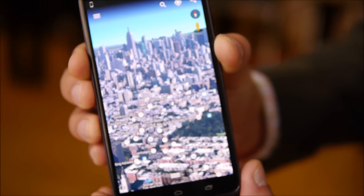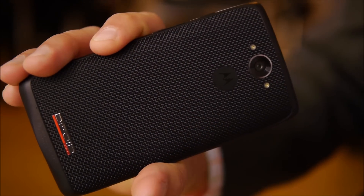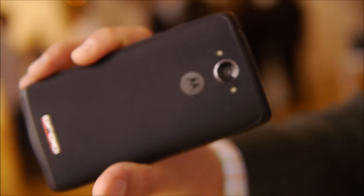What you're seeing here is ballistic nylon — battle-grade ballistic nylon that has Kevlar underneath. This is a 64 gigabyte version and on back it has a beautiful 21 megapixel camera with dual LED flash.